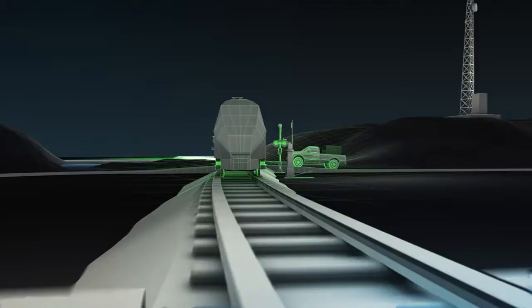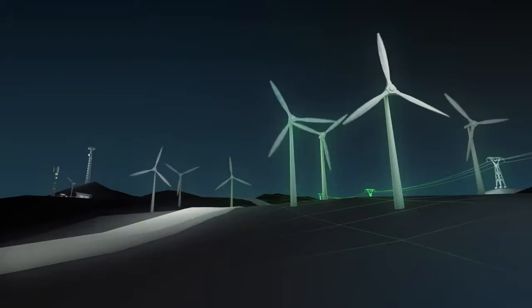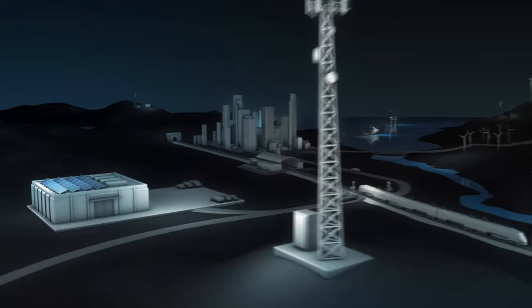Experience the power of Eltec. We are power supply experts. We provide innovative, high quality power for business critical equipment for demanding customers worldwide. Our contribution is efficient and reliable power conversion, reduced total cost of ownership, and a reduced carbon footprint.